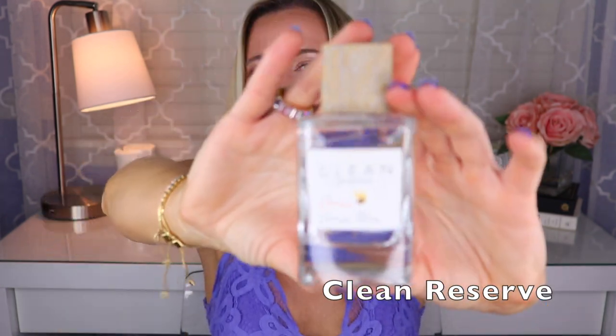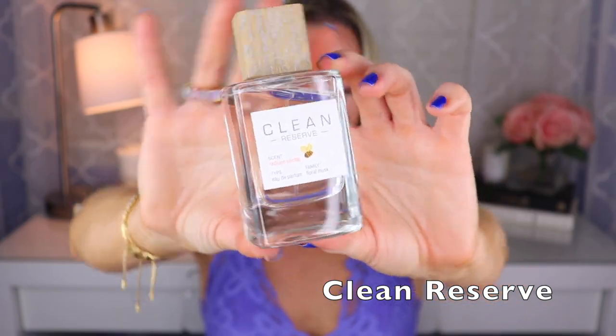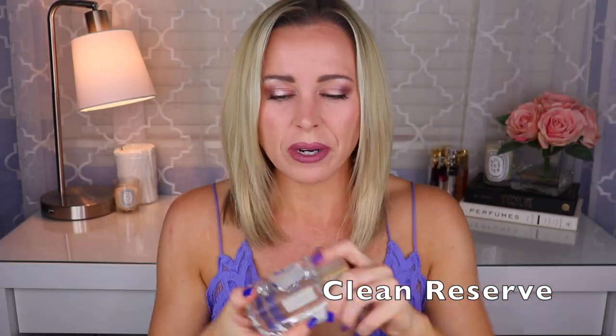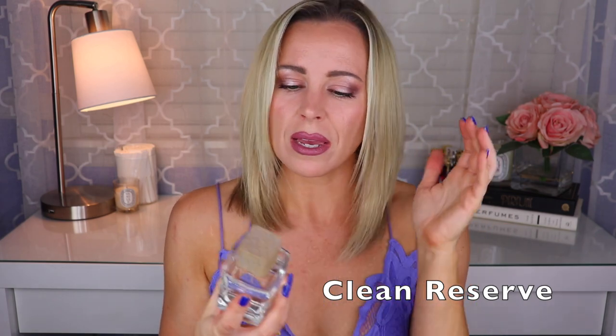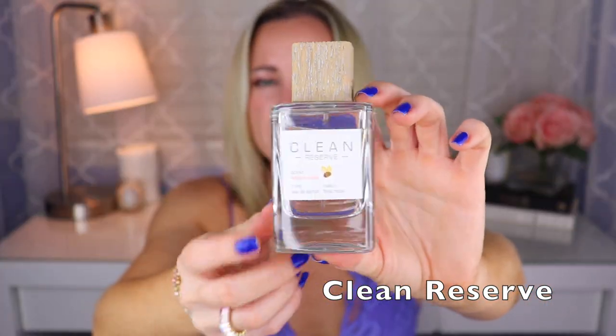Then we have one from Clean Reserve — the only one I have from them — called Radiant Nectar. I love this fragrance. It's a beautiful, refreshing pear fragrance — pear and ambrette. It's definitely musky, maybe a little bit of cedar. But to me it's mostly about the pear and the ambrette, and it lasts fairly well considering it's a lighter fragrance. It's just so good. If you ever get a chance to sample it, check out Radiant Nectar.